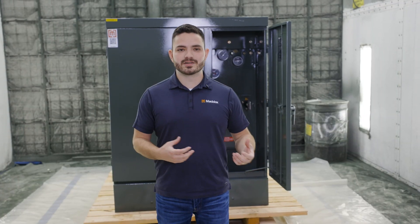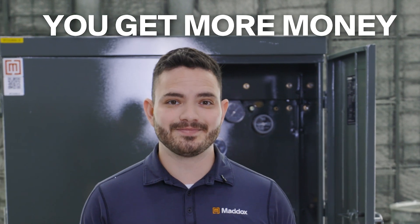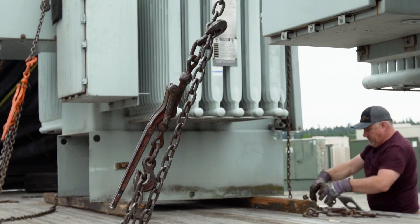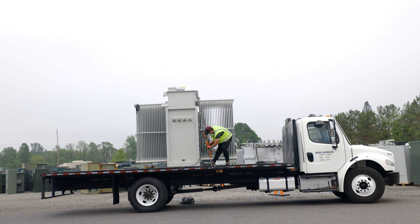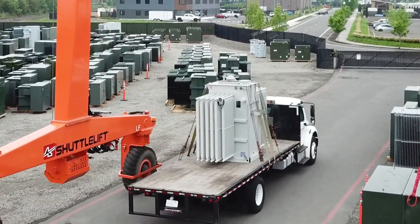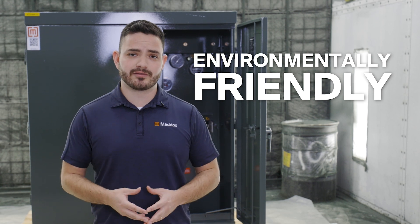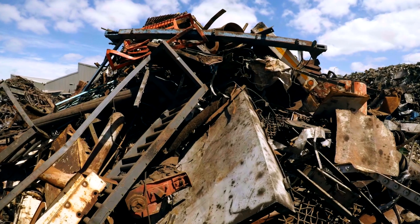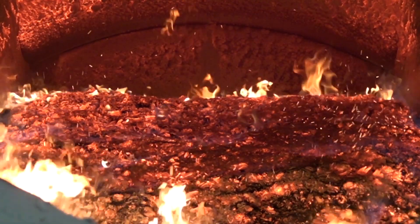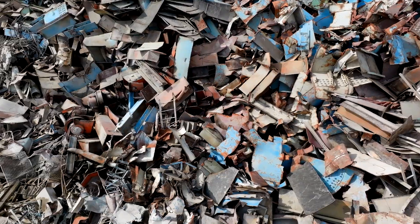Here are some of the advantages over simply scrapping your transformer for raw materials. First, you get more money — like a lot more. This is a win-win scenario. We're able to give you more money for your surplus transformers, then we're able to sell them to a customer for less than the price of new transformers. Second, reconditioning a transformer is also the most environmentally friendly means of disposing of a transformer. The process doesn't require the energy consumption and greenhouse gas emissions associated with both manufacturing new transformers and scrapping old ones.